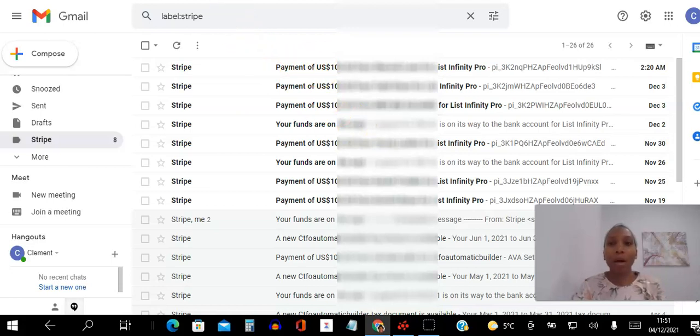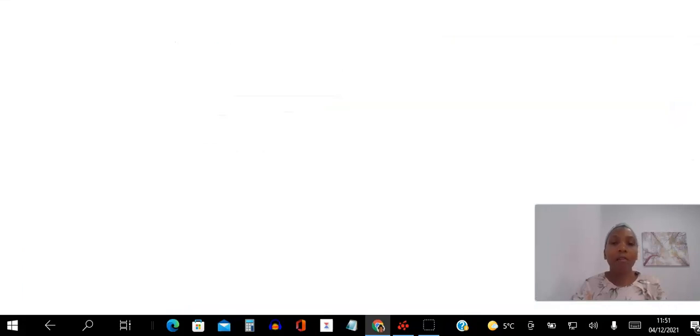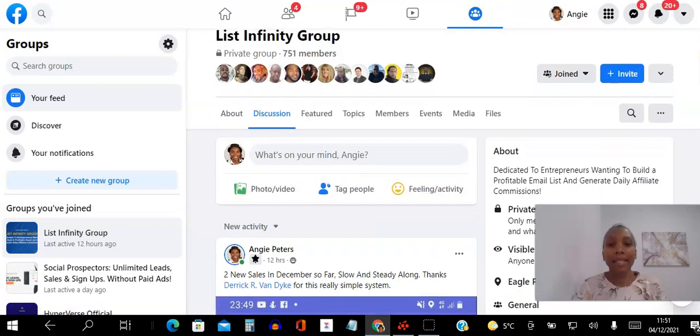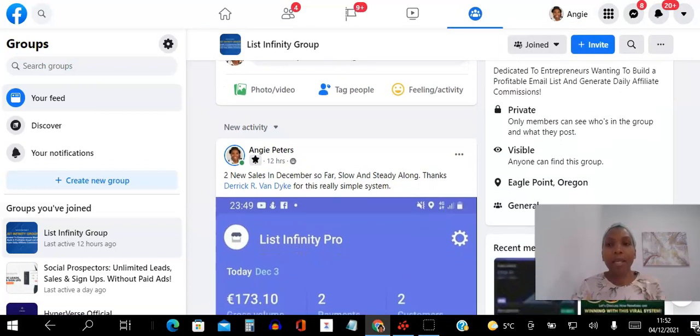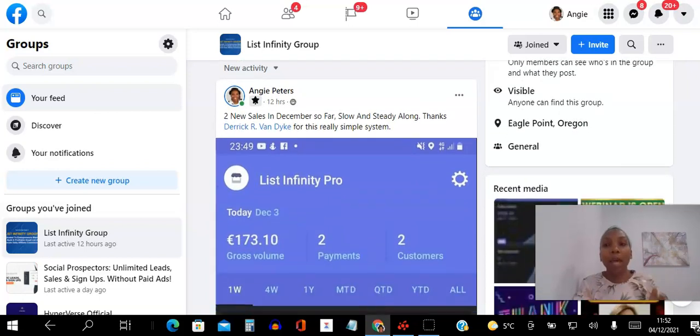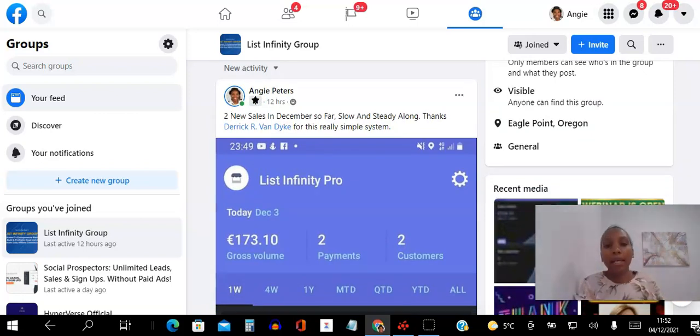Let me finish off by showing you the Facebook group where members are absolutely crushing it. This thing is going viral and it's so simple — I don't know why you wouldn't at least check it out. You pay a hundred dollars one time and keep getting paid over and over while building a list. You can see here — me, 12 hours ago — 'new sale, second sale in December so far.'